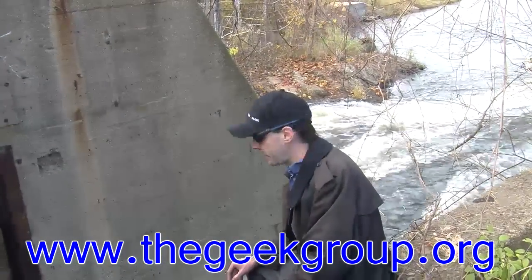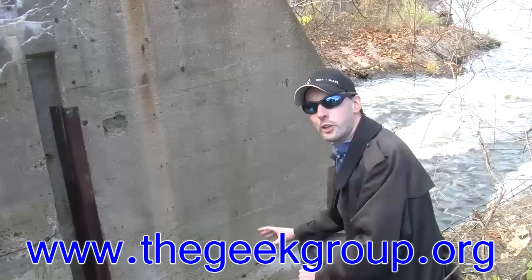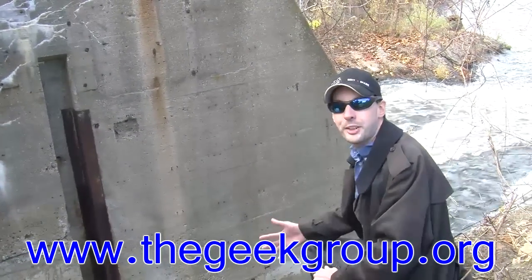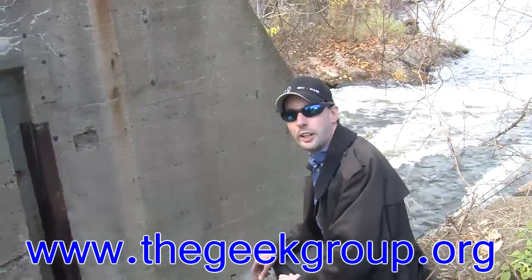Well, think of it like this. If you imagine the water going through here is electricity, volts is the pressure of the water, or how high the waterfall is between there and there — the potential difference. That's voltage. It's the pressure of the water in a pipe or in a channel like this.